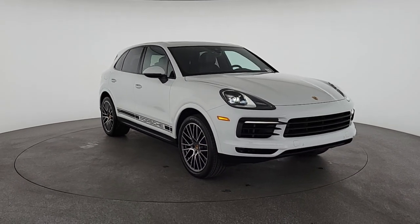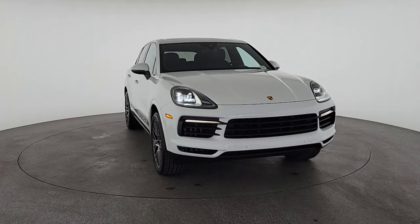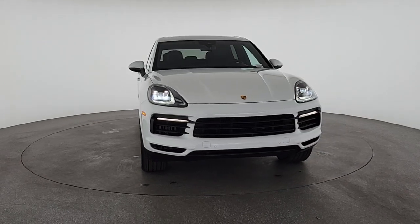Enjoy the view of this 2020 Porsche Cayenne. This vehicle still has fewer than 20,000 miles on the clock, so it won't last long.